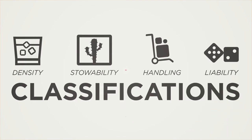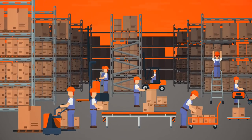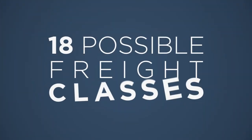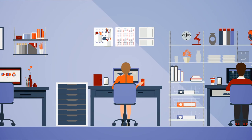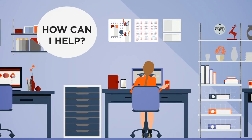Different types of freight have different costs associated with them, based primarily on their value and density. There are 18 possible freight classes, ranging from class 50 — the least expensive — to class 500 — the most expensive. If you're like Steve and are having trouble figuring out the correct NMFC code for your shipment, give one of Freight Center's logistics experts a call today.